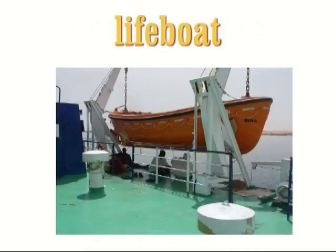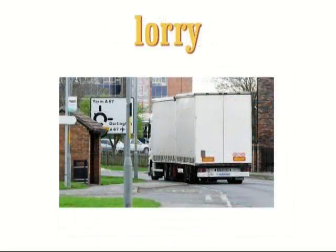Lifeboat. A lifeboat is a small boat carried on a ship which people can use to escape if the ship sinks. Everyone knows that the Titanic didn't have enough lifeboats. Lorry. A lorry is a large vehicle used to transport goods by road. In American English, they use the word 'truck'.